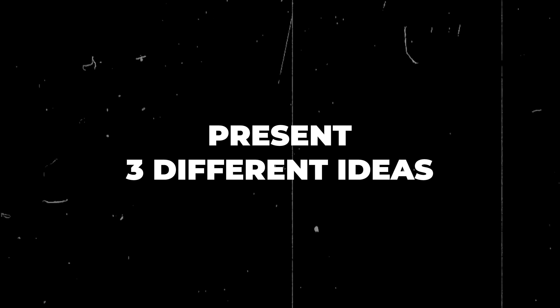Here are the two strategies we use all the time that got our video business to over $40,000 a month. Number one: whenever you pitch a client an idea for a project, don't just present one idea with one price — instead present three different ideas, three packages.